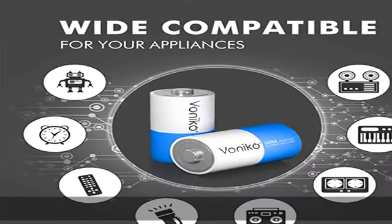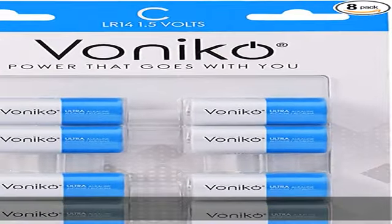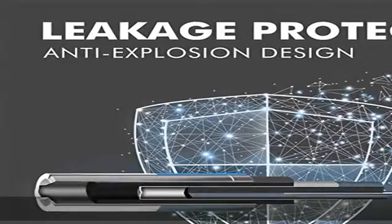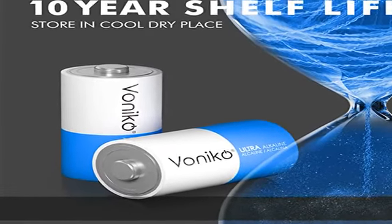Mercury free and environmentally safe — an 8-pack of C batteries made without harming the environment, 100% lead, mercury, and cadmium free. Holds power for 10 years. Alkaline C batteries 8-pack are so powerful that even after 10 years, they will still have almost the same charge as they had while brand new.